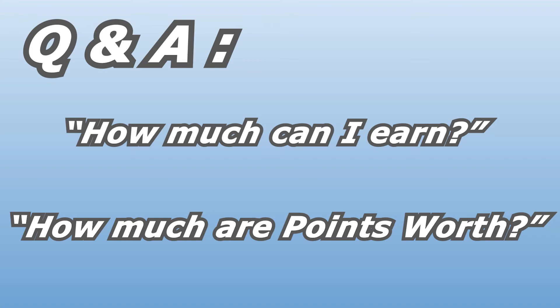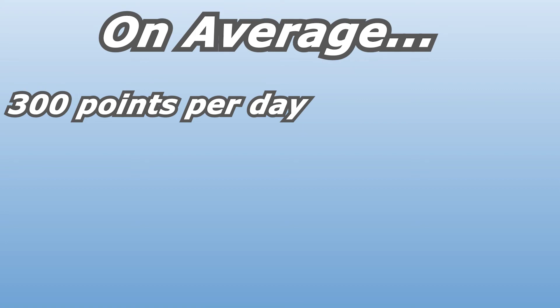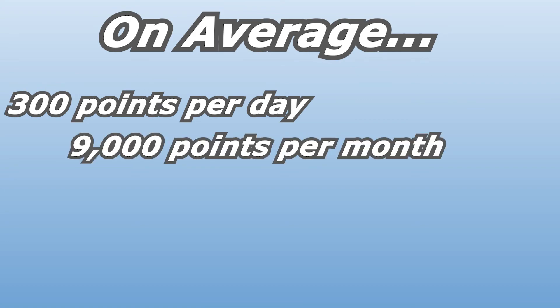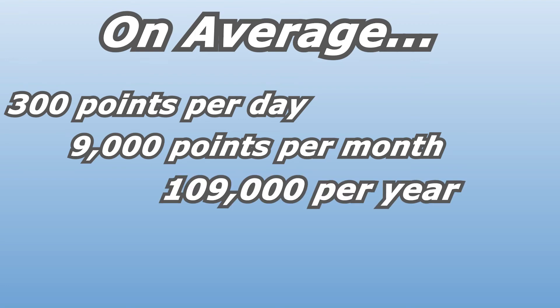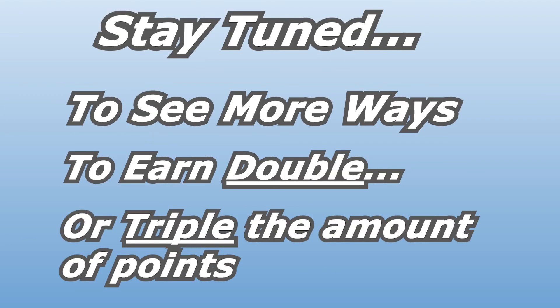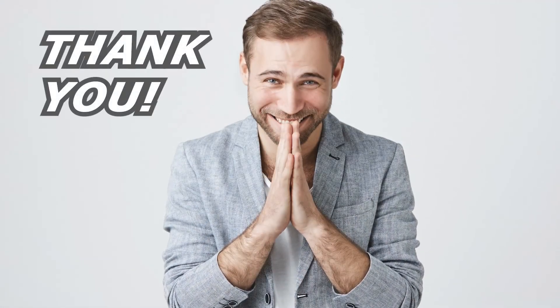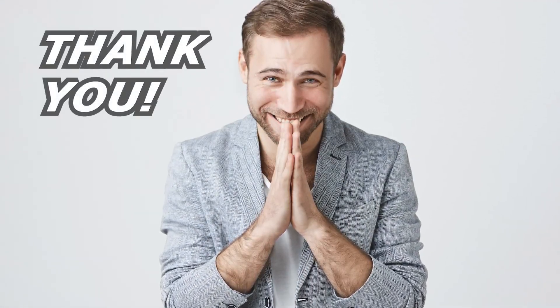Here's a common question: how much money can I earn, or how much are the points worth? In the United States, doing this routine, you should be averaging around 300 points per day, which equates to roughly 9,000 points per month or 109,000 points per year — in monetary value, that's about $109 a year depending on what you redeem for. And we haven't even talked about other ways to earn points that can double or even triple that amount, so subscribe and hit the notification bell so you know when that video gets released.